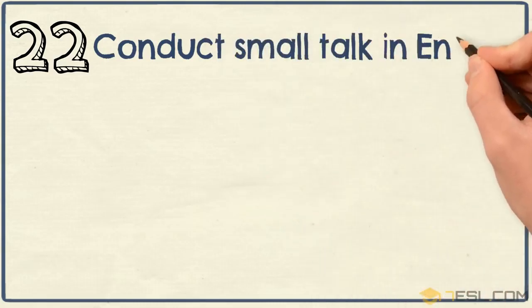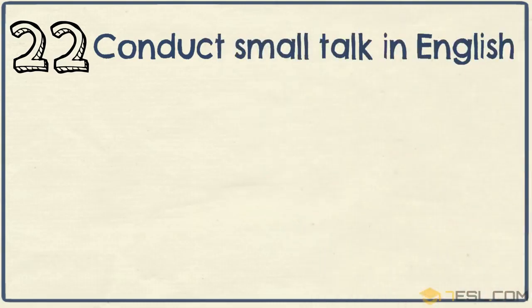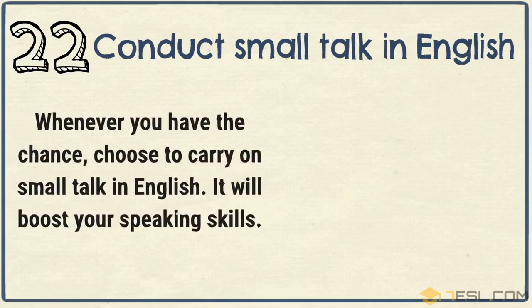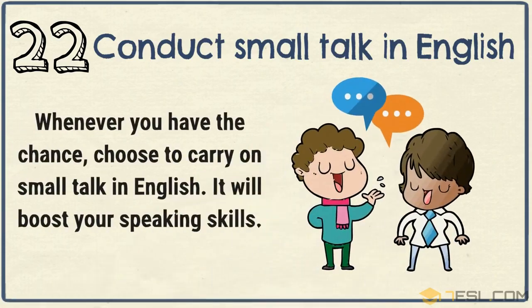Tip 22: Conduct small talk in English. Whenever you have the chance, choose to carry on small talk in English. It will boost your speaking skills.